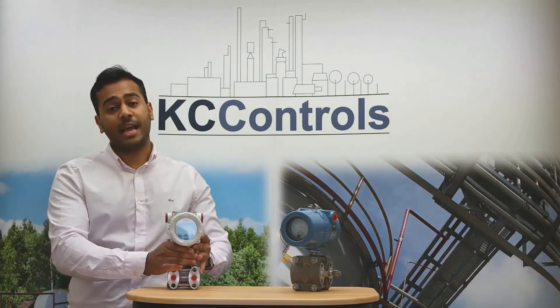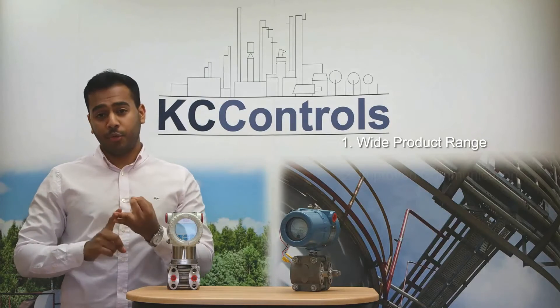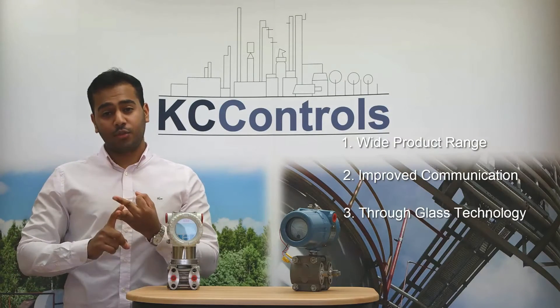The ABB 2600T series has many great features, but today we will be concentrating on three: wide product range, improved communication, and through glass technology.